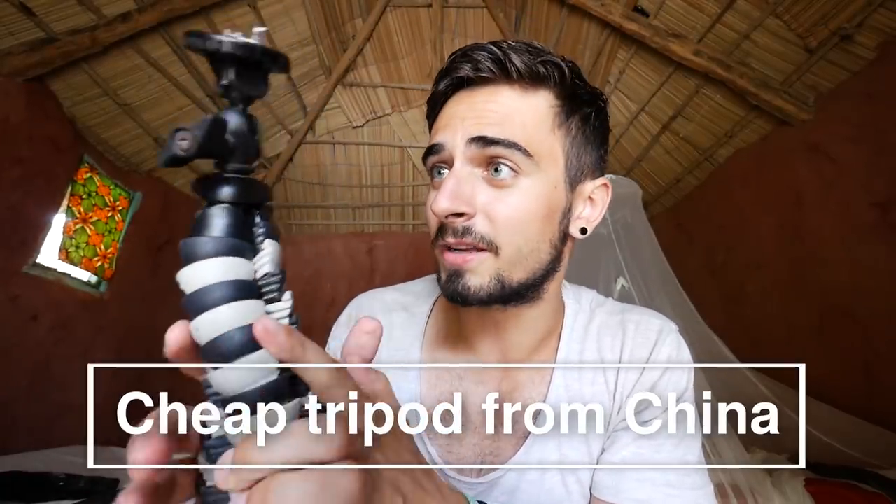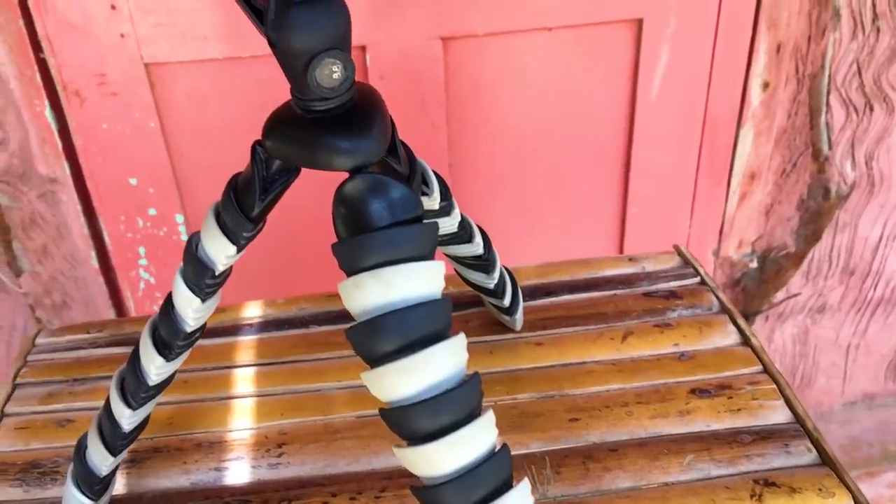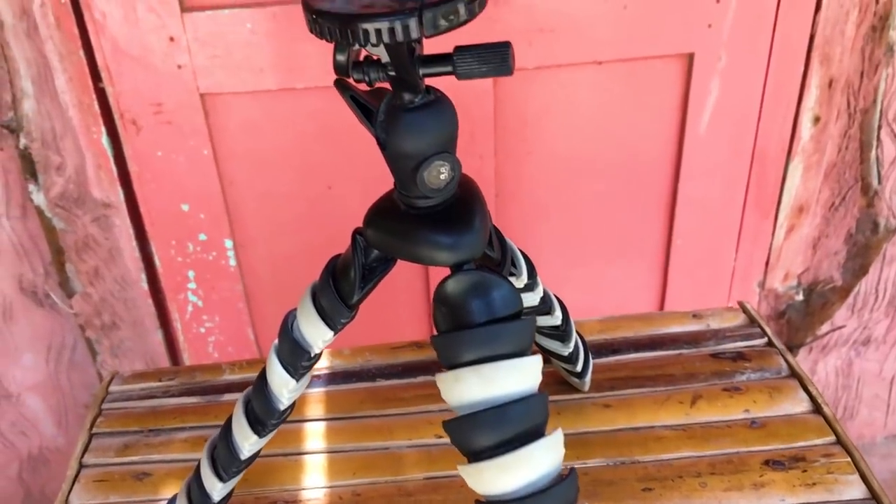The last part of the basic vlogging setup is the tripod. I didn't want to pay $70 for the popular Gorilla tripod, so I searched for a cheap Chinese alternative on AliExpress and found this. I have no idea what it's called but it cost $14, I've been using it for several months, and it's great. You can attach it anywhere — it's kind of gummy and light. I'm sure you can find it on AliExpress; just type 'tripod' and you'll find it.